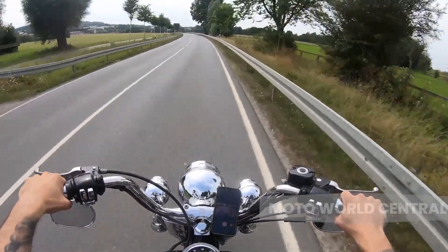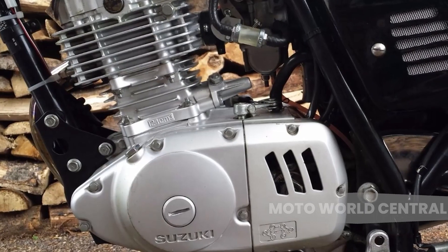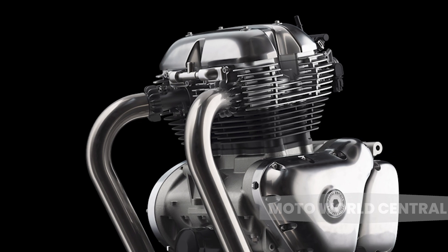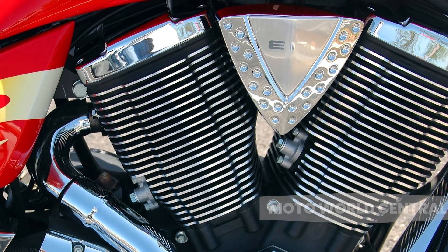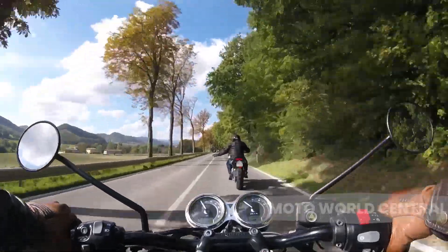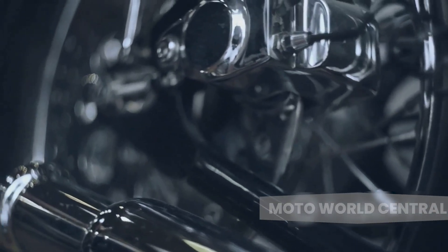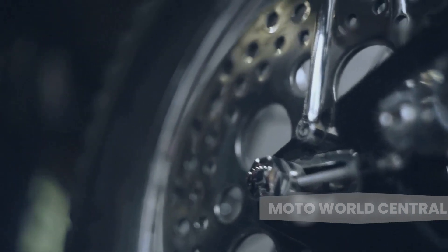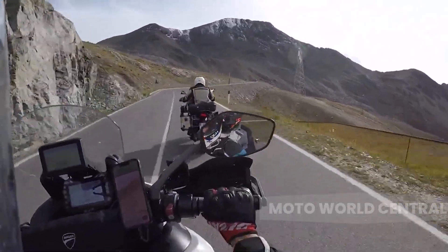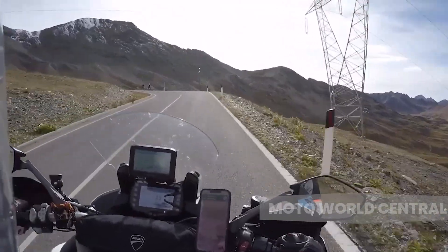There's a myriad of engine types out there, each with its own unique characteristics and features. From the simplicity of a single cylinder engine, to the balance and smoothness of a parallel twin, to the power and torque of a V-twin, and the speed and high performance of an inline-four. Each engine type has its own story, its own benefits, and its own drawbacks. We're going to break it all down one engine at a time in a way that's easy to understand and interesting to learn. So buckle up and stay tuned.